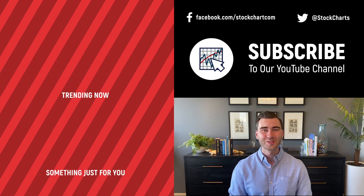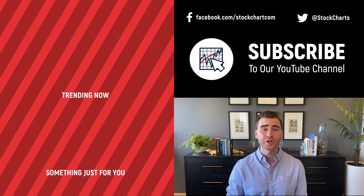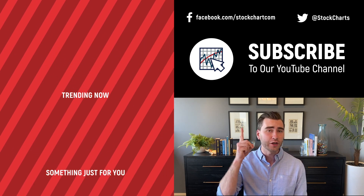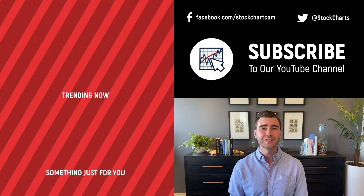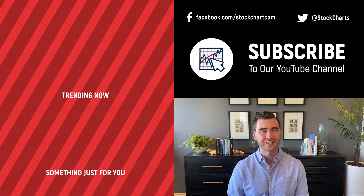Hey, Grayson Rose here with StockCharts. Thank you so much for watching. I hope you enjoyed that video. If you did, consider giving it a like down below, maybe leave us a comment. And if you're new to the channel you can subscribe at the link up above — we're going to bring you daily content from an incredible collection of technical analysts and financial experts.